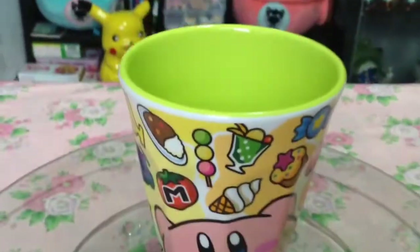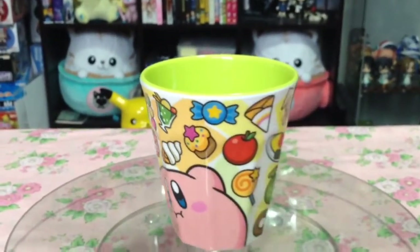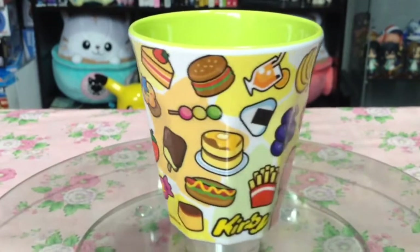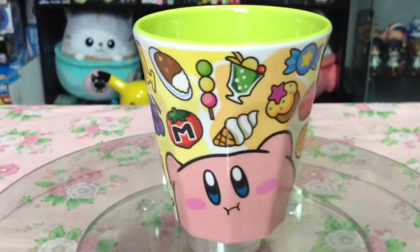I did get some non-figure items in this haul, including this super adorable curvy cup — for no reason other than the sheer fact that it was so adorable and cheap. I don't think you need a reason for adorable items like these.